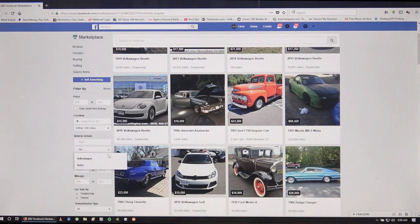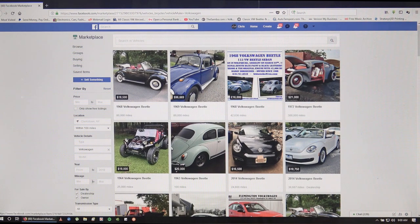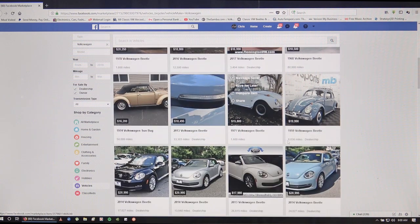You can narrow it down further by make and model and type. If I put in Volkswagen, just Volkswagen results come up, and then you can narrow it down by year since some of the newer beetles pop up in the list. Facebook is a big player now in the online marketplace for vintage VW and anything car-related - the communication and content being listed on a daily basis is tremendous, so resources are at your fingertips.